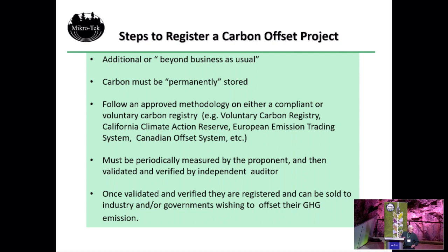The two terms are 'additional' or 'above business as usual.' The carbon also must be permanently stored — though 'permanently' is in brackets because there are differences. In forestry projects they're not theoretically permanent because trees are harvested, could burn down, or a disease could hit them — pine beetles knock down forests in Western Canada all the time. But there are ways to deal with that. And you have to follow an approved methodology under either a compliant or a voluntary carbon system.